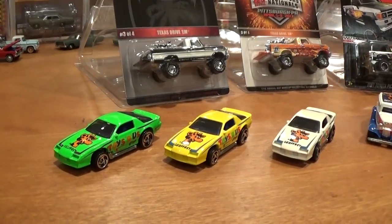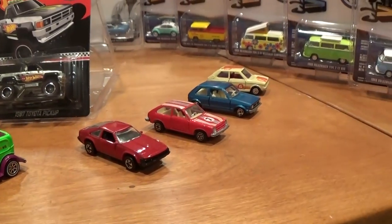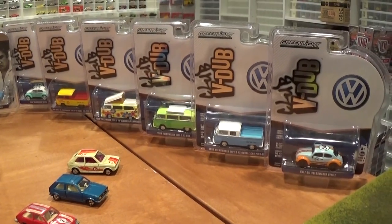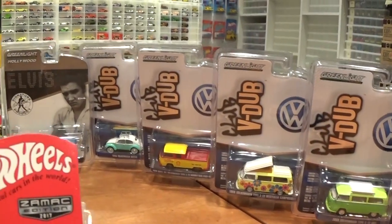Some vintage stuff that I picked up, exclusive Toys R Us finds, and a couple other little pieces here and there. Also the brand new V-Dub Series 4 from Greenlight — this has to be the best V-Dub Series I've seen yet. Look at all those cool vehicles, we're going to get them all opened up.